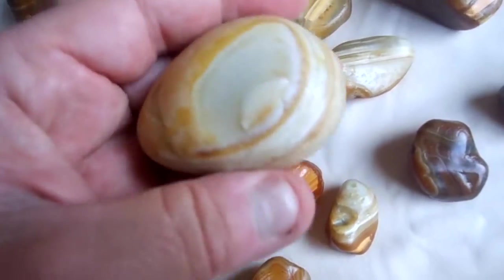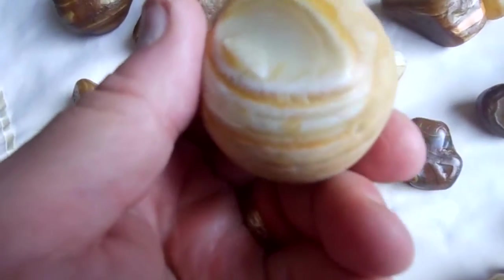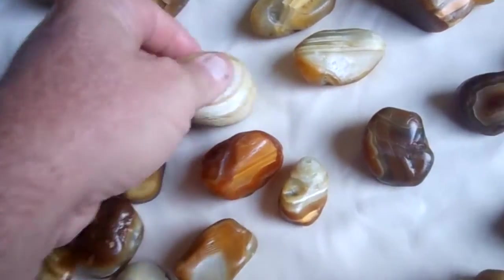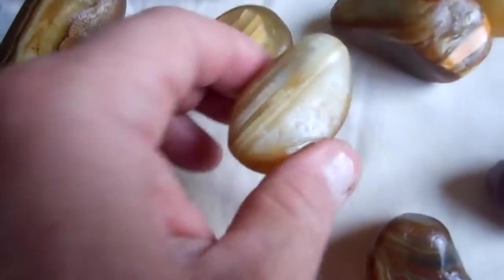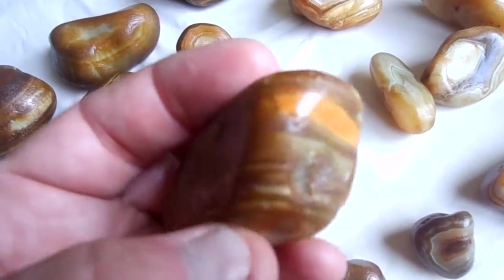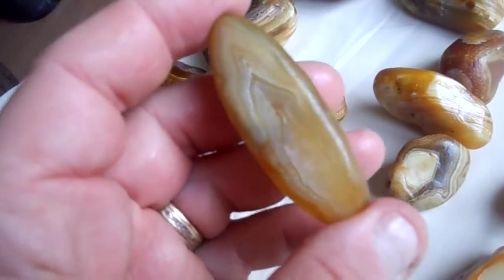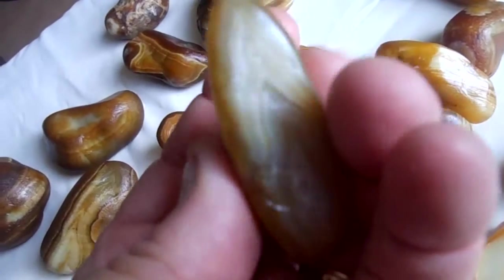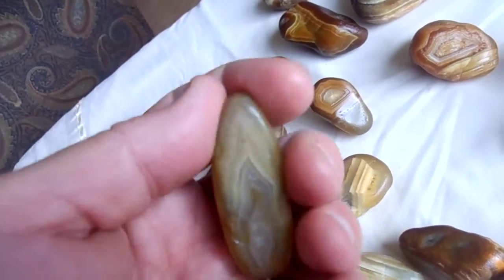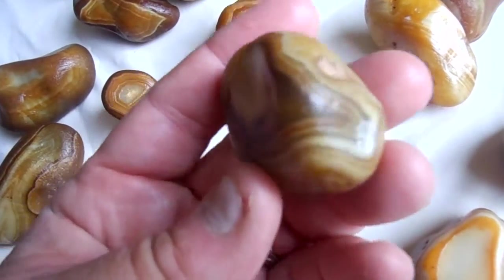Nice fortification. Here's a unique color for you — large banded white, opaque style agate with a little bit of quartz in the center. Couple more unique ones — wonderful colors here. This is an incredible fortification, hard to see with the light but hopefully you get the idea. Just a beautiful set of colors and designs on this one.